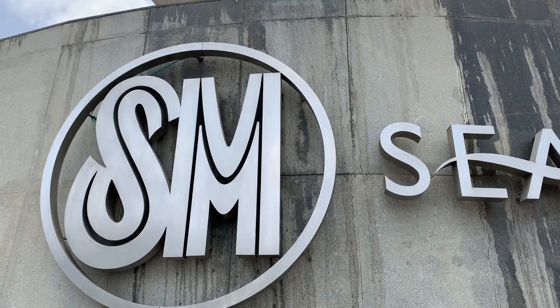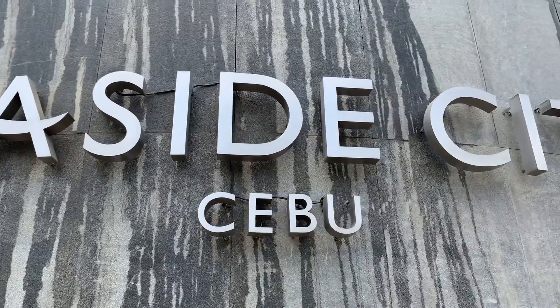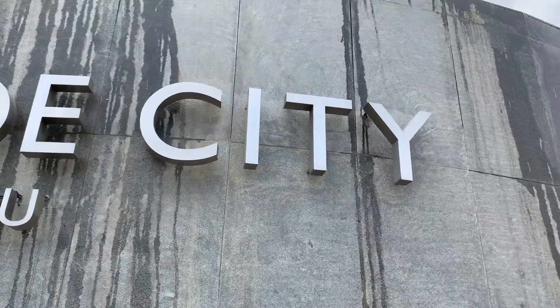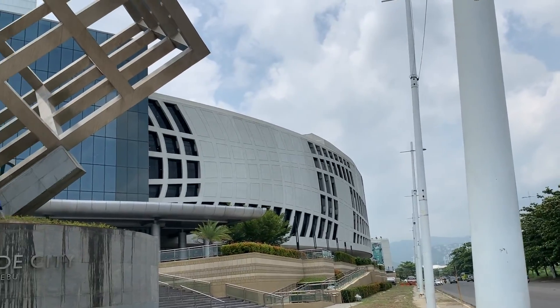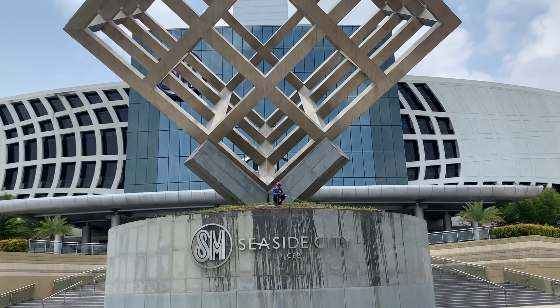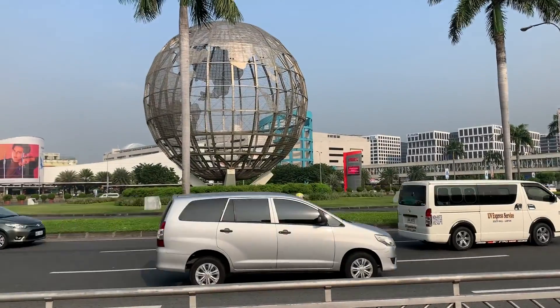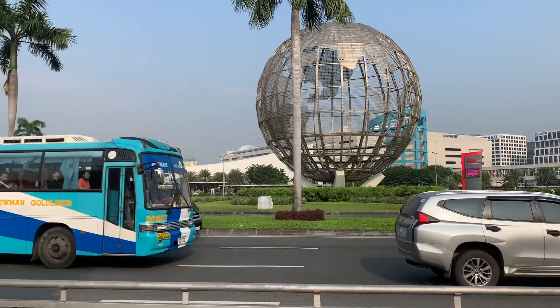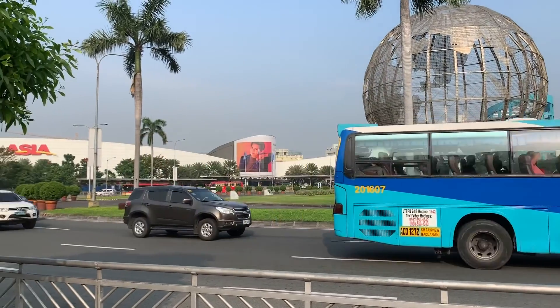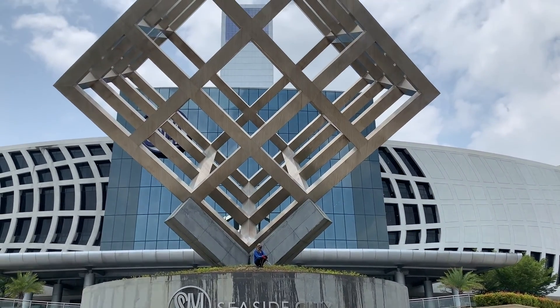Welcome to my world, welcome to SM Seaside City, Cebu City. SM Seaside City is the biggest shopping mall outside Manila and the latest landmark in Cebu City and Cebu Province. If the mall icon in Manila is a circle or globe symbol, Cebu's is a cube — a scrambled letter of Cebu.